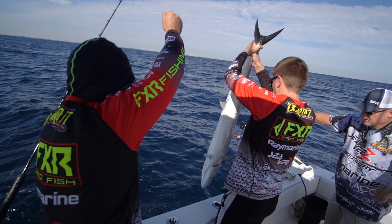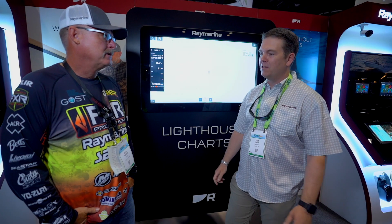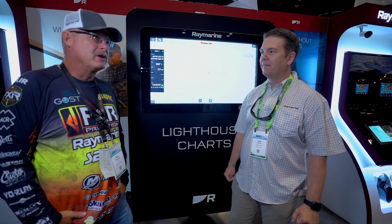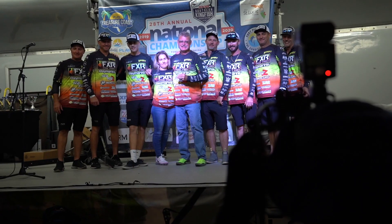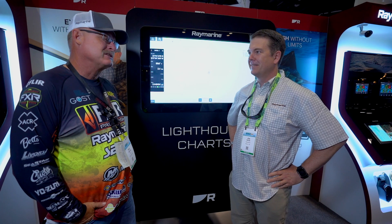This is Jim Hanz of Raymarine. We're here at ICAST 2021, and I'm here with Ron Mitchell, SKA Hall of Famer and Raymarine Pro. Let's talk about you, Ron — good year for you so far. Yeah, we've had a good year. I got inducted into the SKA Hall of Fame after 25 years, which was a great honor, and I appreciate everything the SKA has done.